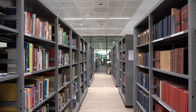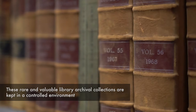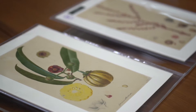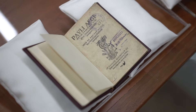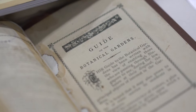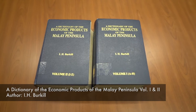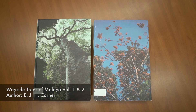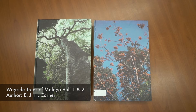Established in 1875, our library houses more than 30,000 books and journals, over 2,000 botanical illustrations, and many other items of heritage value. These books were authored by staff of the gardens in the late 1800s to the early 1900s, and they remain very important reference materials to date.